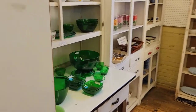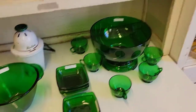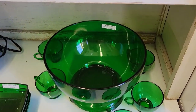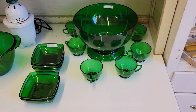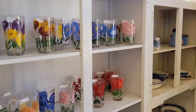Over here looks like we have a lot of forest green depression glass. I actually do have this in a teacup and saucer set. But here's the punch bowl — it has six cups with it. Look how beautiful that is on the white table top. The green in the sunlight shines so, so pretty.